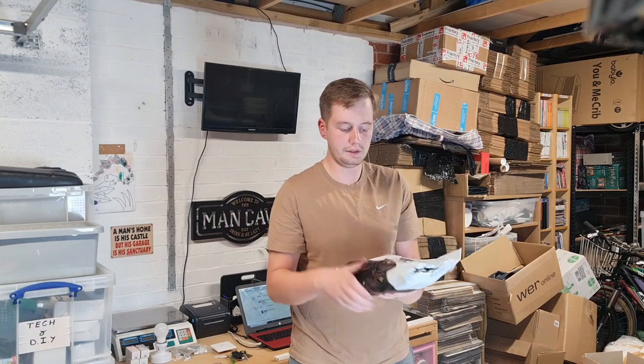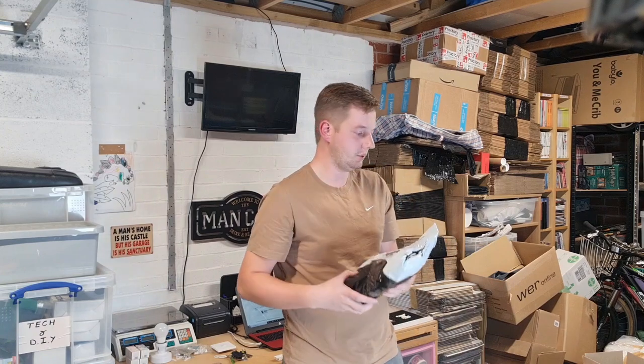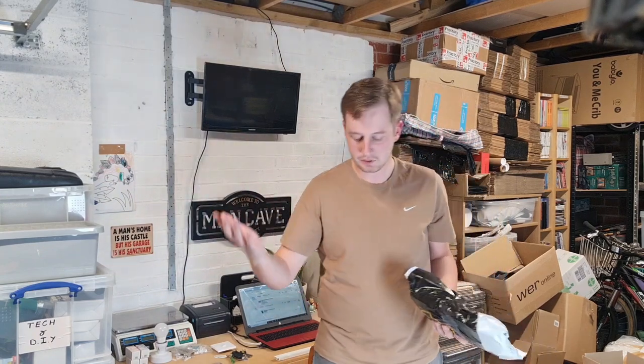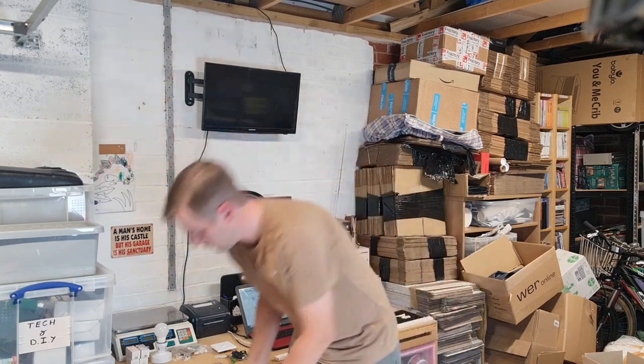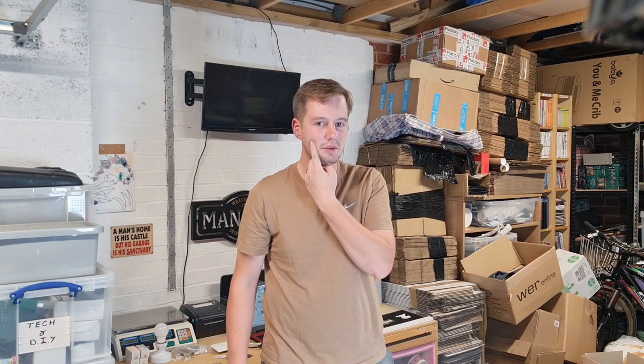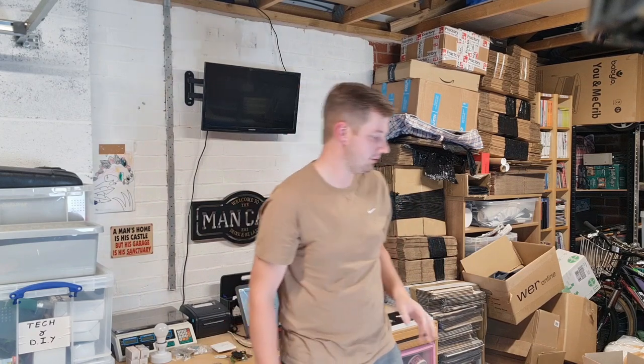That one's done. I don't need to write on it — I'll remember what it is. But usually if it's in a box I'll write on it what it is, then go on the laptop and print all the labels and match up what's what. If I sound a bit funny — yesterday I had a wisdom tooth out, so I'm still recovering a bit and need to take it easy.